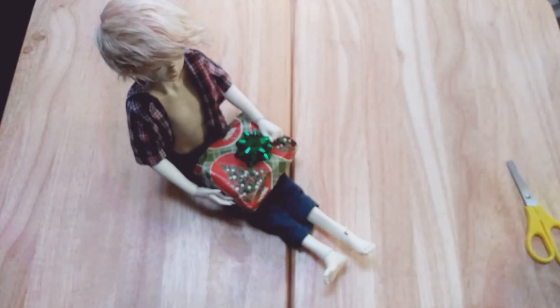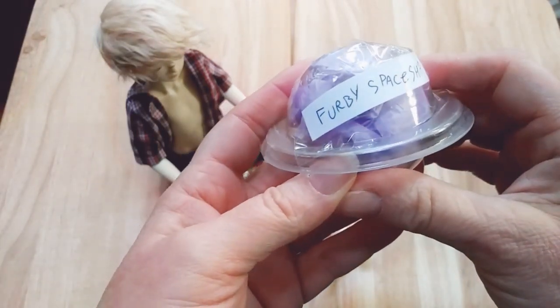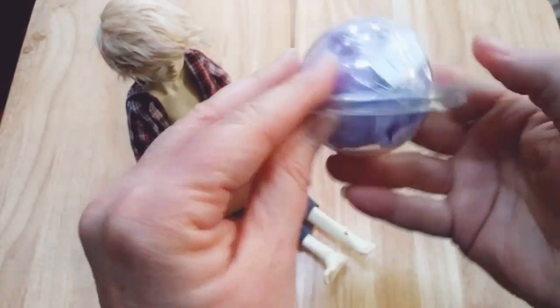So, this is the other item that I ordered. It's a Furby spaceship. Isn't that cute?